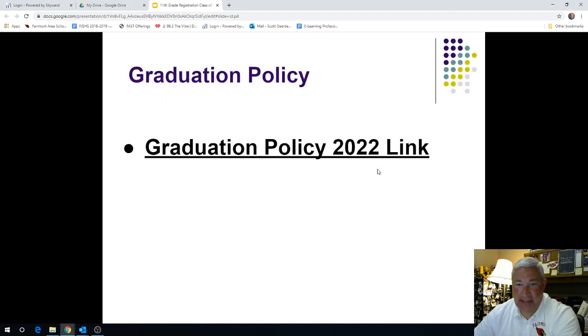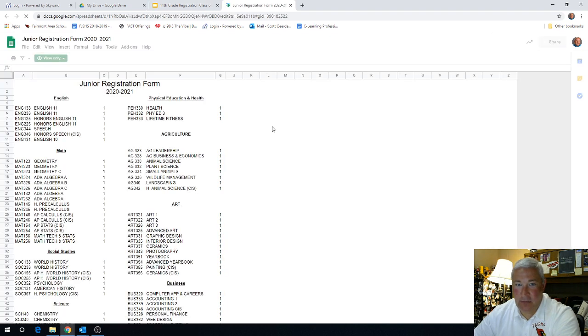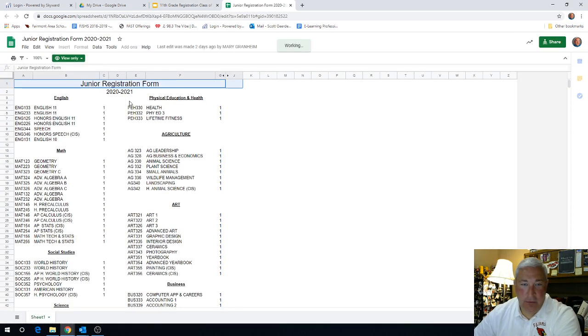The first slide you'll see is actually the graduation policy for your class. We are going to walk you through the required courses that you'll need to take at Fairmont High School as a junior, but this is also a very good link for you to reference the courses that you've taken in your previous years, including this year, and the courses that will also come up as a high school senior. The registration form — I am going to take a moment and click on this link. This form will look relatively familiar to you; it just changes each year. This is the actual courses that you can take as a Fairmont High School junior.